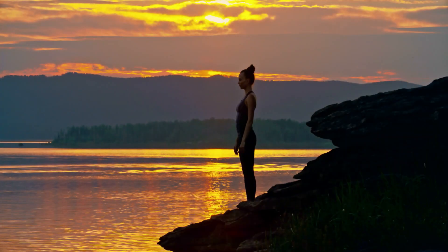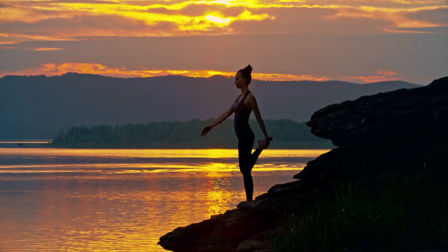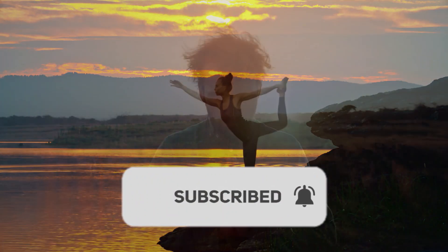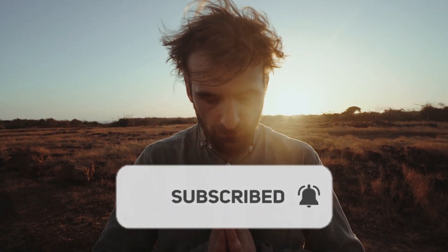So, there you have it — 10 ways to make meditation easier. We hope these tips will help you get started with a regular meditation practice. Thanks for watching, and we'll see you in the next video.